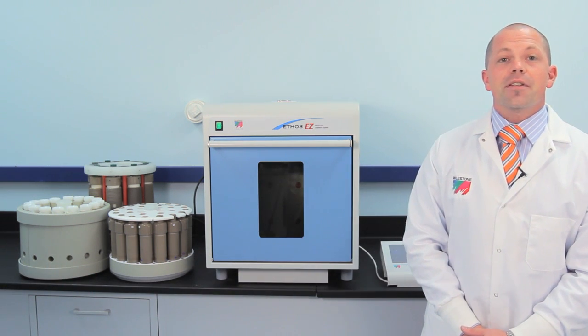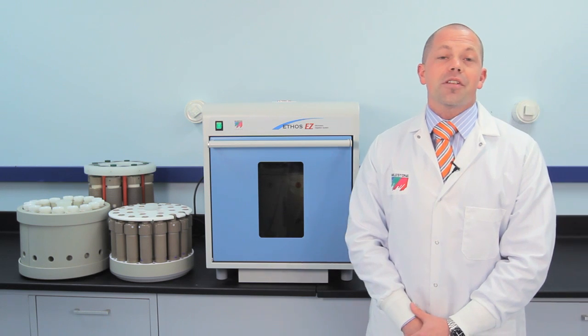Hi, I'm Tim Michael with Milestone and this is the Ethos EZ Closed Vessel Microwave Digestion System — the most advanced, safest, most rugged microwave digestion system on the market.